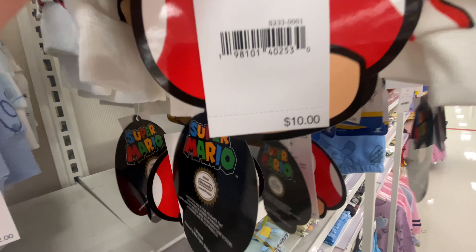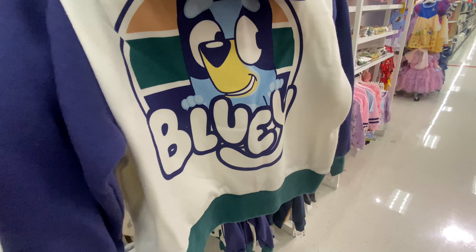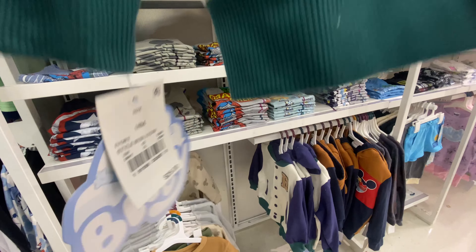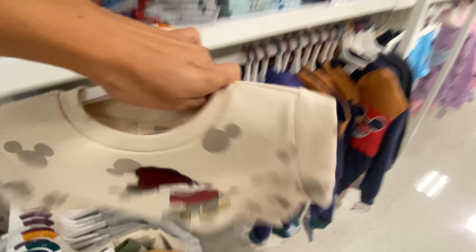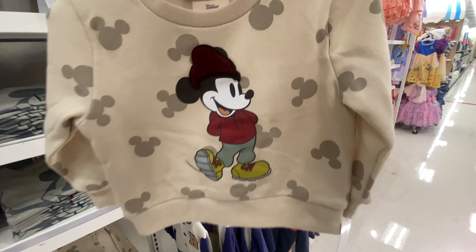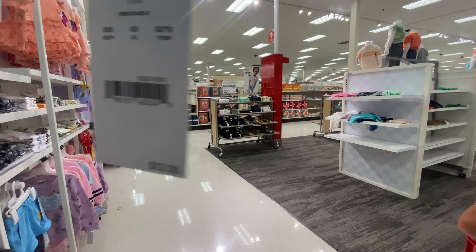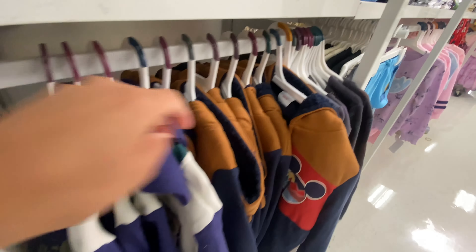I loved this Mario and Luigi sweater, and for $10 that's not too bad. I thought these jackets here would be another good one for back to school — kids during school are always a tad bit cold, so they should always have a little sweater or jacket going into the new school year. And they feature cartoons that kids love — at least my kids love those, and I feel like a lot of kids love Bluey and Mickey.